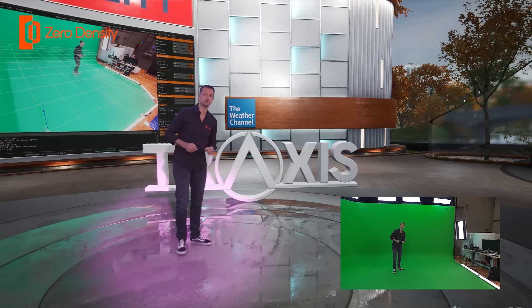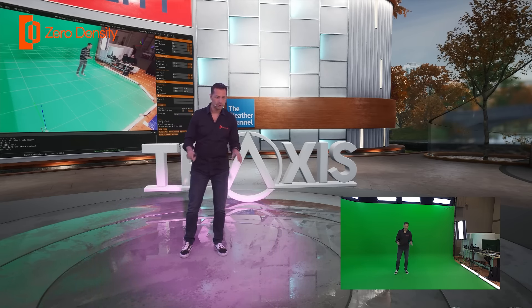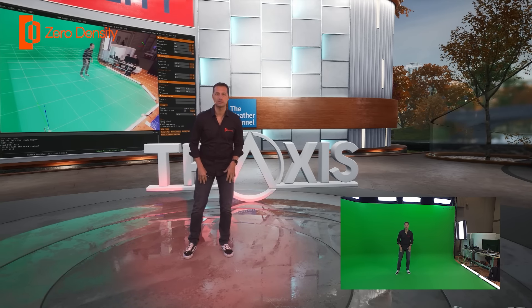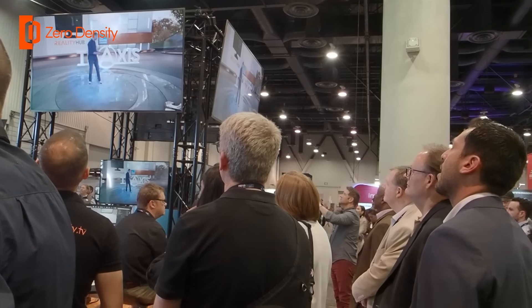Now we will change the color of the spotlight. You will see that it's not only the color of the spotlight that changes, but also the color reflection on my clothes and on the logo changes based on the color of the spotlight.